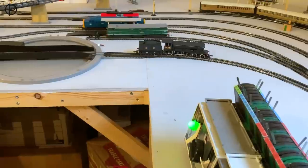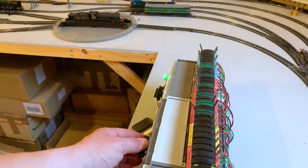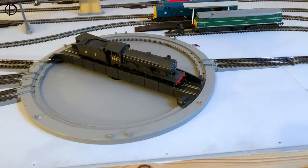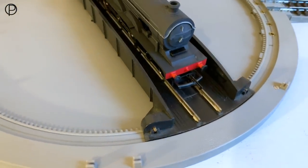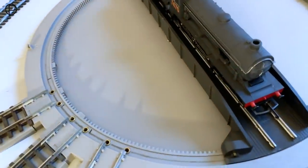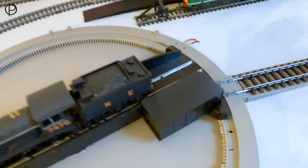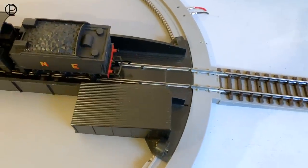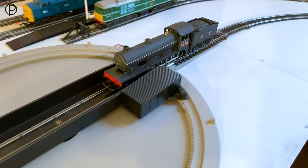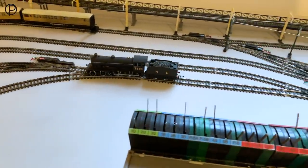There we go, smoothly onto the bridge. Then we'll rotate that clockwise. A quick closer look at this gorgeous model — I do love the livery on this particular model, the matte black is quite stunning. And then we'll roll off back through the pointwork.